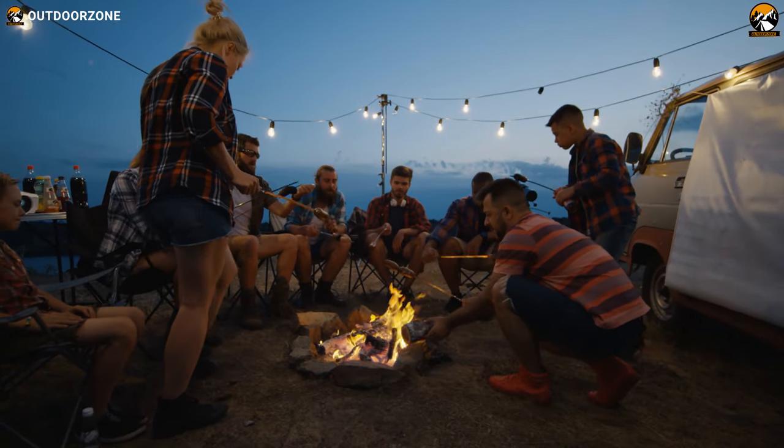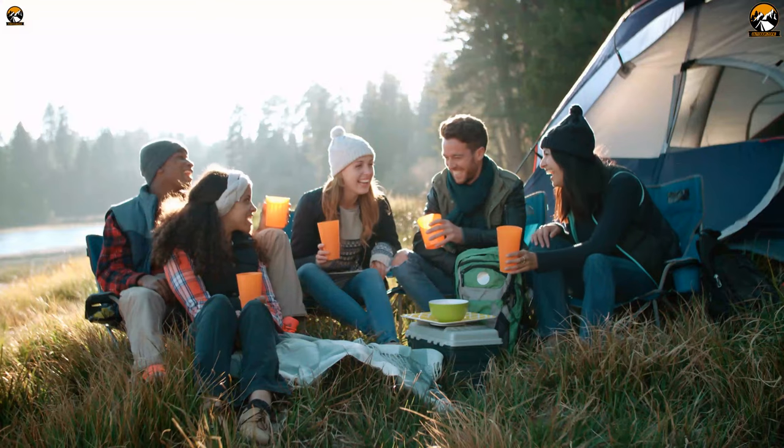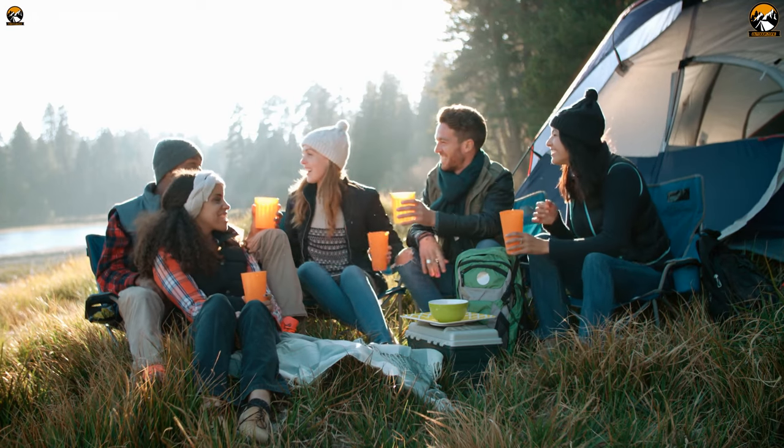Keeping that in mind, we have come up with a video about the 10 best camping hacks every camper should know. Most of these hacks are not only rewarding but also easy to implement. So, without wasting any more time, let's jump into the video.